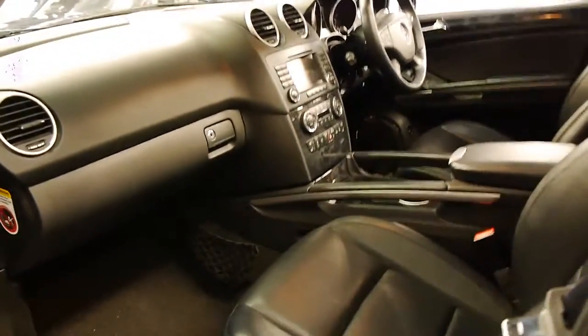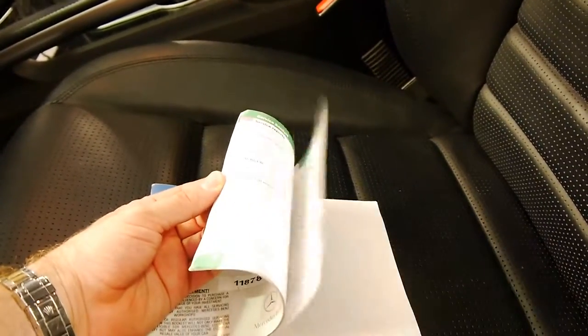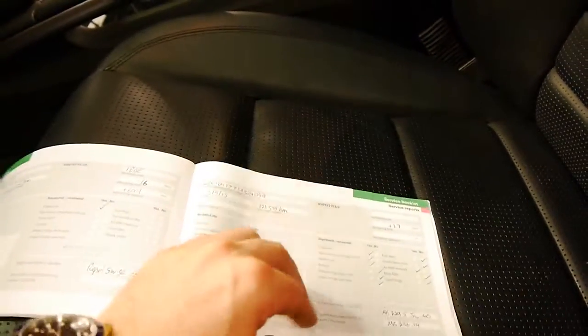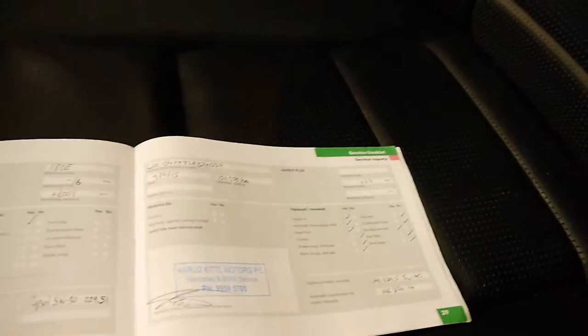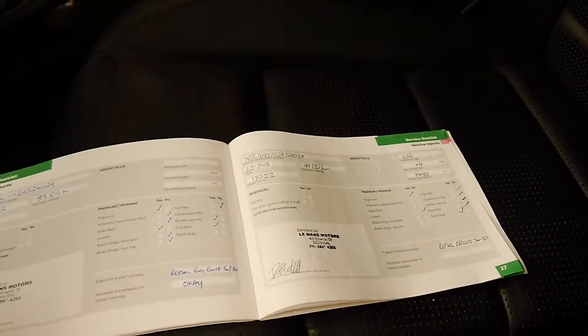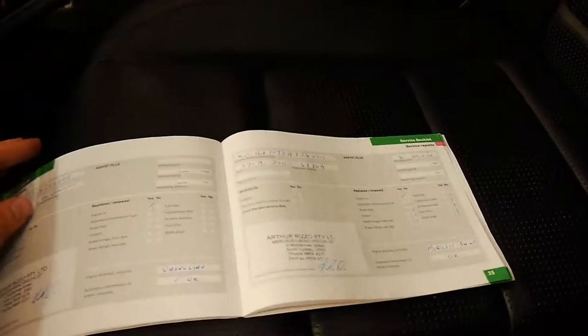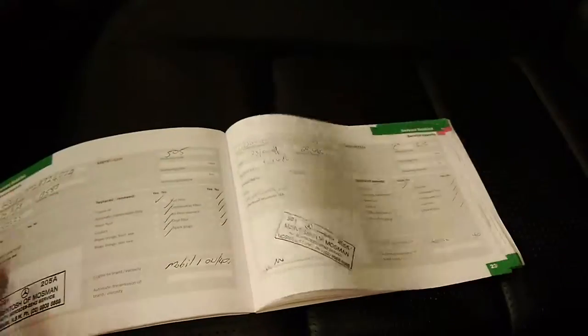Have a quick look at its log book. There weren't a great deal of options on these ML63s — they pretty much came with everything available at the time. It's done 122,000 kilometres; the last service was at 121,000 kilometres late last year. Before that it was done by a specialist. A lot of these services have been done in the Bowral area down south, which is possibly why this car is in such good condition — it's probably done quite a bit of distance driving. There's a specialist in North Sydney who's been around for many years, and before that it went to McIntosh in Mosman. So that's your service history.